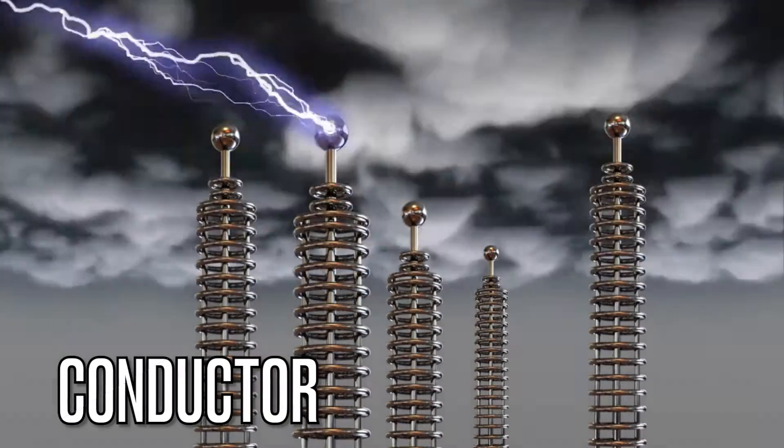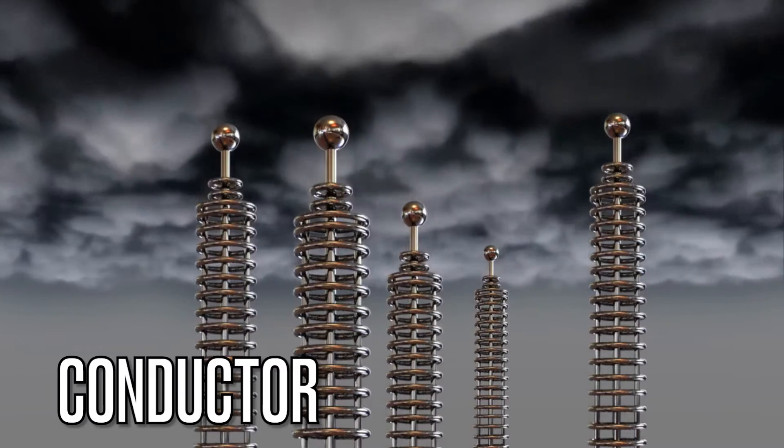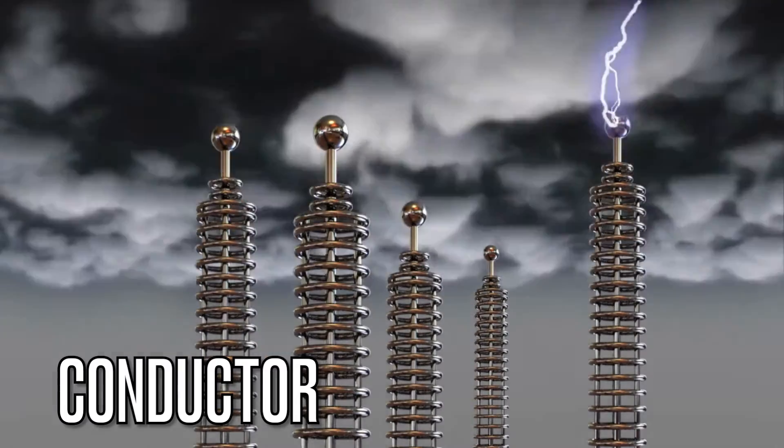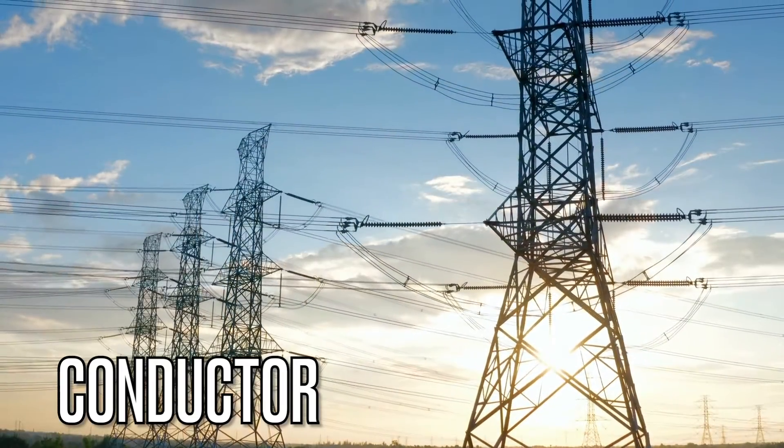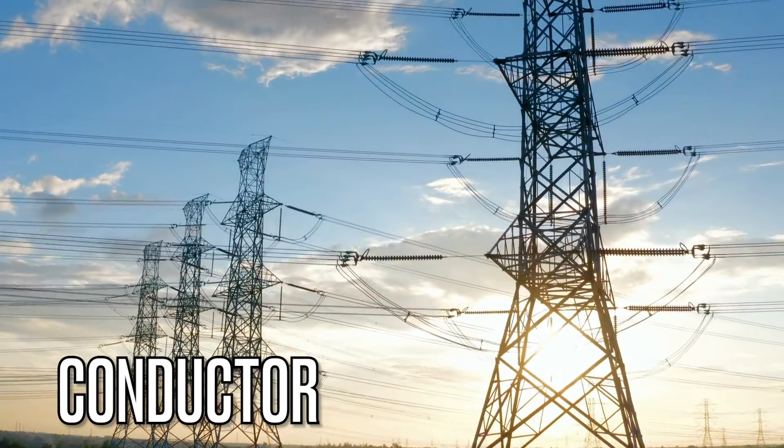Our next term is conductor. Conductors are materials that easily allow the flow of electricity. In contrast to insulators, which we'll get to in a minute, conductors like copper and aluminium are commonly used in electrical wiring.